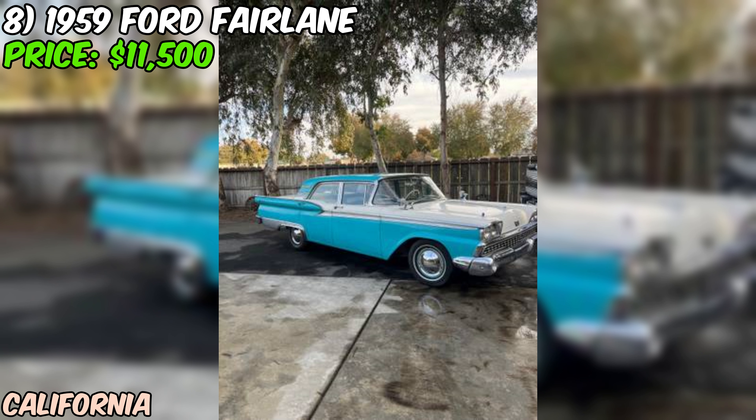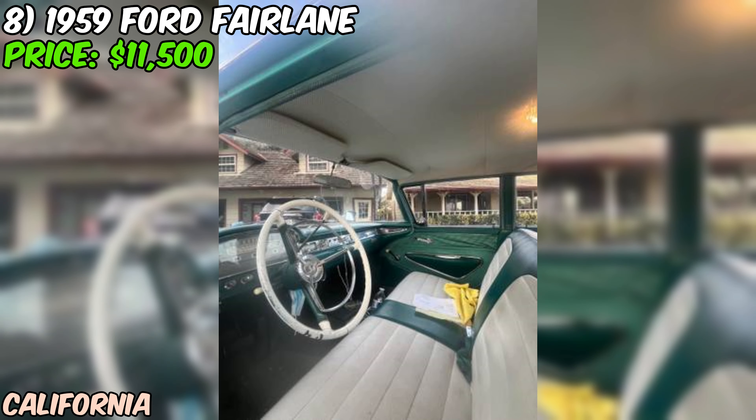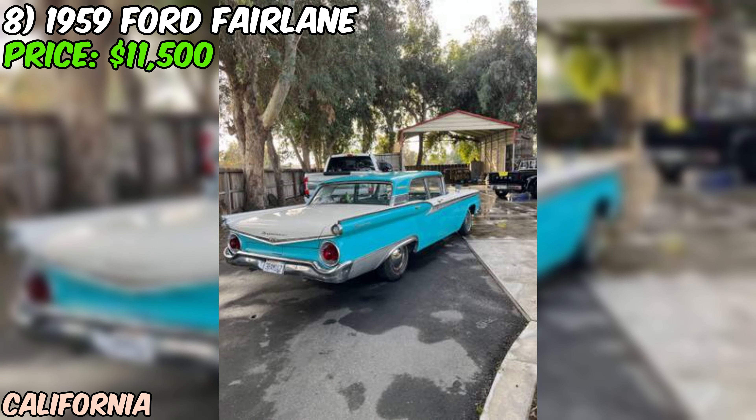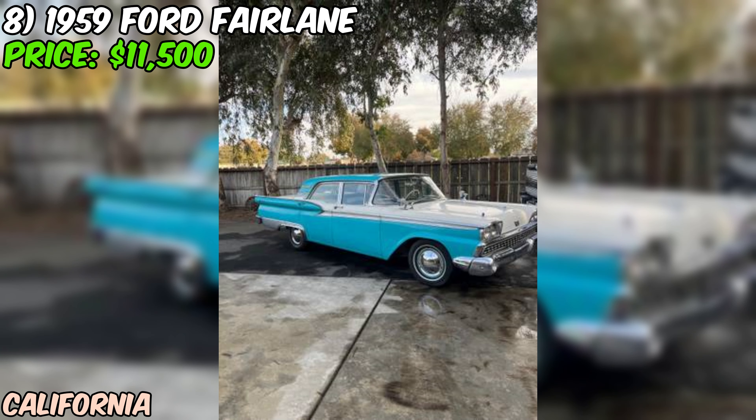We're taking a look at a real piece of American automotive history — a 1959 Ford Fairlane Galaxy 500 that's currently up for grabs on Craigslist for $11,500. This four-door sedan is about as close to original as you're likely to find for a car of this vintage and it's got some interesting features. Under the hood, we've got a rare V8 332 CI engine. The seller admits it's a bit cold-blooded, but that's not unusual for a 60-plus-year-old car. Once it warms up, they say it runs great for its age.